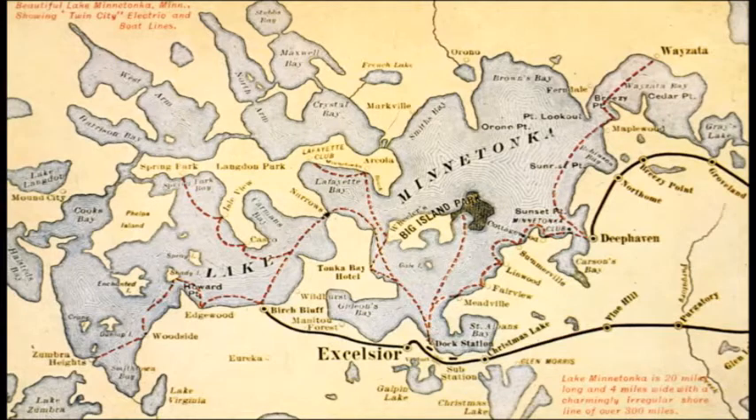This map from about 1906 shows Big Island Amusement Park, and the red dotted lines all around the lake show where these steamboats took people. Eventually in 1906, after dredging through Cook's Bay up to Mound City, there was also streetcar boat service into Mound. There's Zumbra Heights on the map — there really isn't much there to this day — but that's where Calvin Goodrich had his summer home. He was president of the streetcar company and needed a way to get to work.